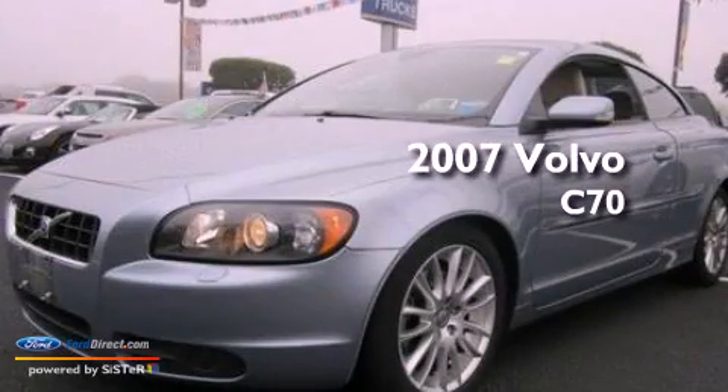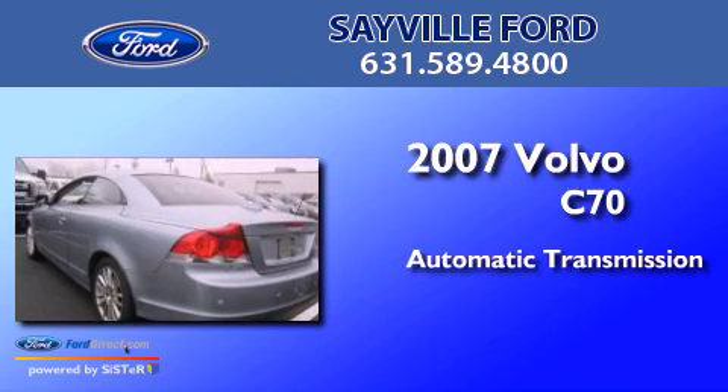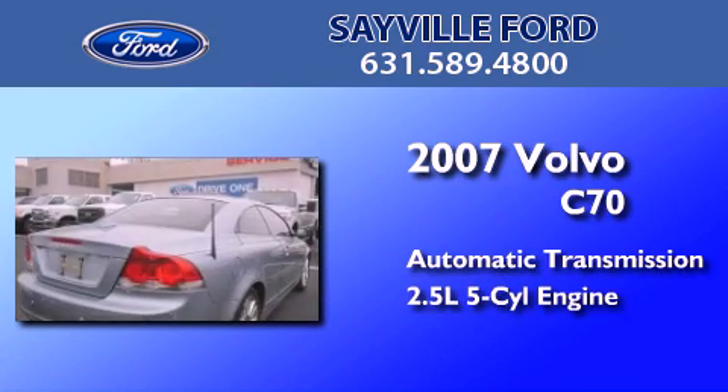This is a 2007 Volvo C70. This car has an automatic transmission and a 2.5-liter inline 5-cylinder engine.